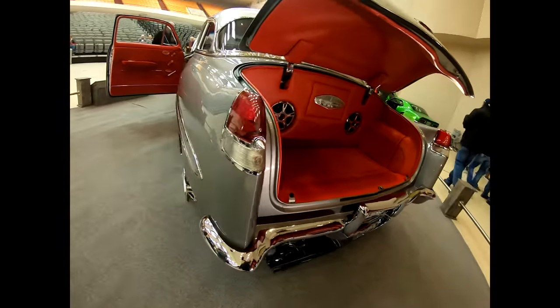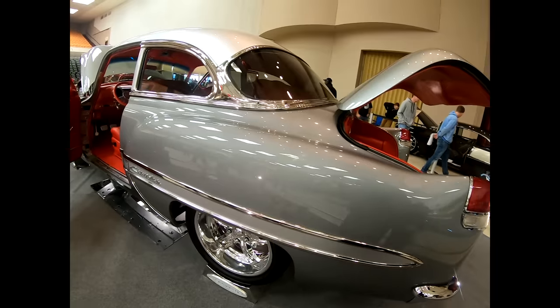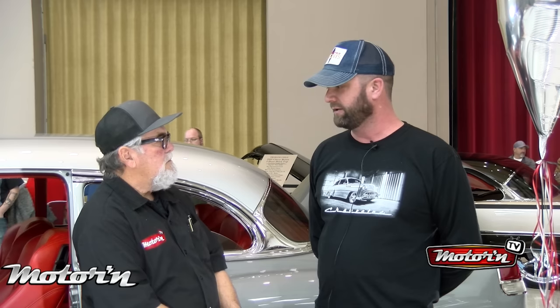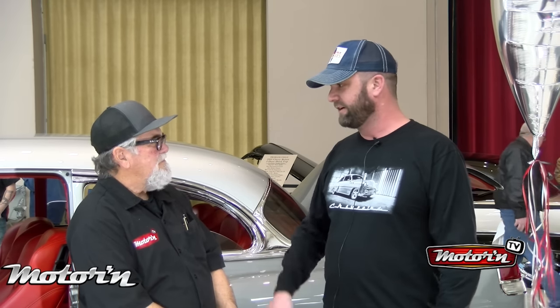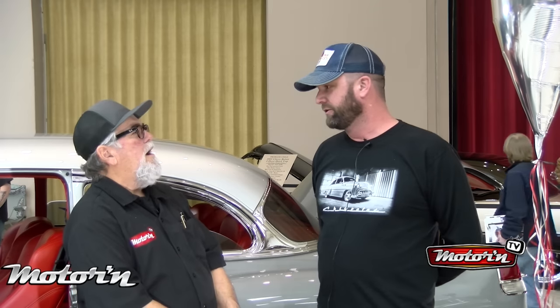The rear end is a Ford nine-inch, originally out of a Lincoln Versailles. It's got disc brakes all the way around, 4.30 gear. Six-speed transmission behind the LS1. When I started the project, LS1s were kind of in their infancy, so I got the first one. Built by Nickens Brothers Racing, and it's producing about 600 at the rear wheels.